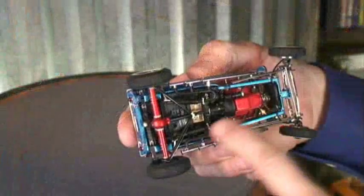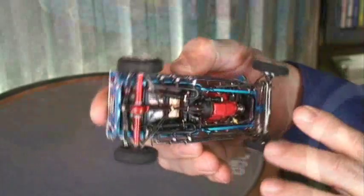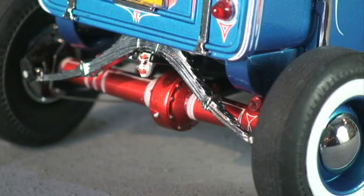The linkage for the clutch, the fuel lines, and even the lines to the brakes are all here, along with what has to be the best-looking live axle rear end ever hung under a street rod.